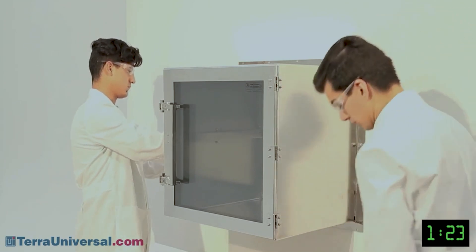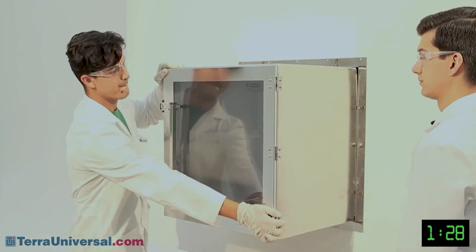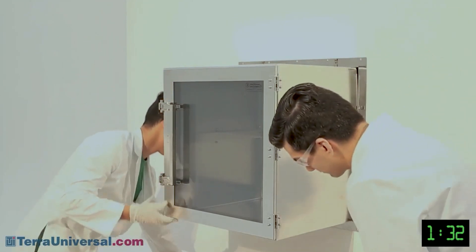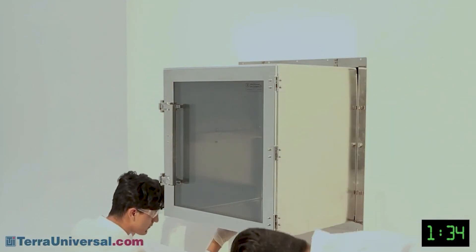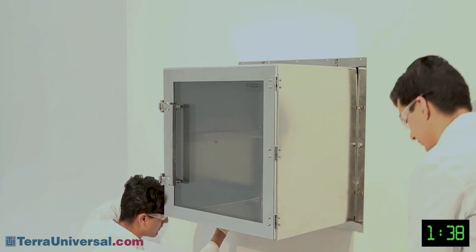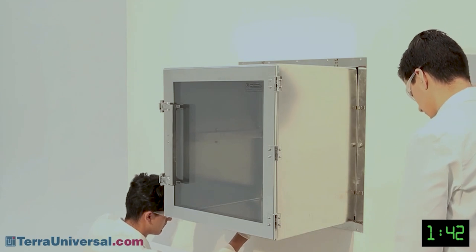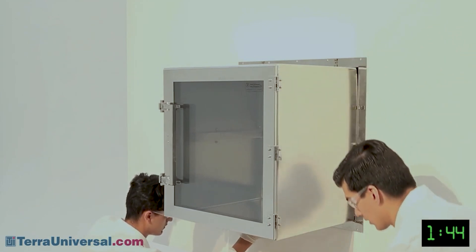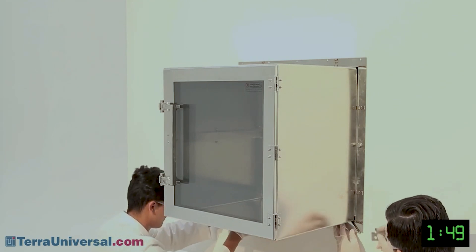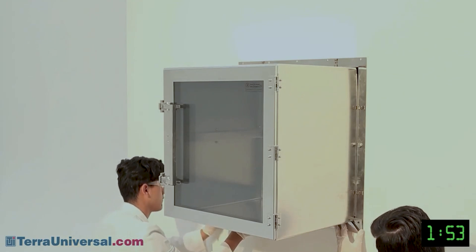Be careful not to over-tighten. The dirty side bracket should be secure against the wall but should not bend inward. Finally, install the bracket covers by sliding each of them onto the bracket clips and insert a corner piece in each corner. The final piece can be snapped in place. If desired, caulk the seams on the dirty side wall using silicone or other material.